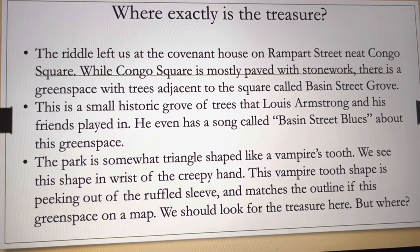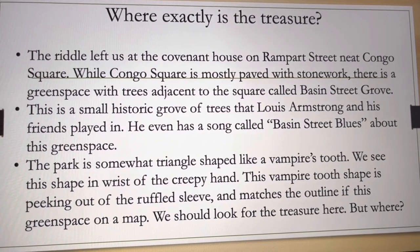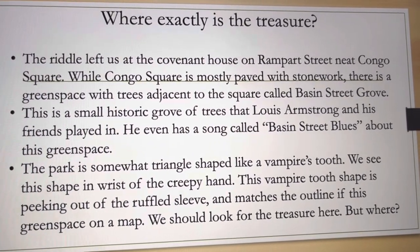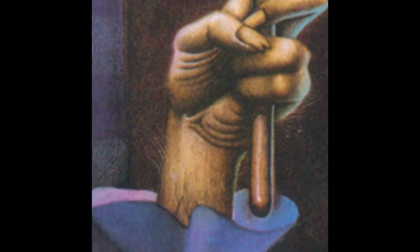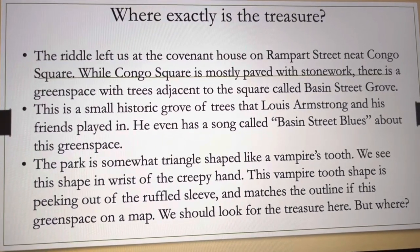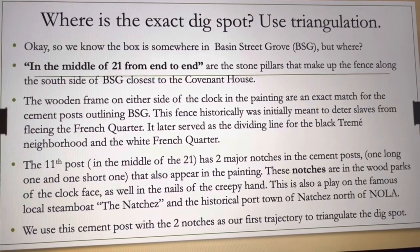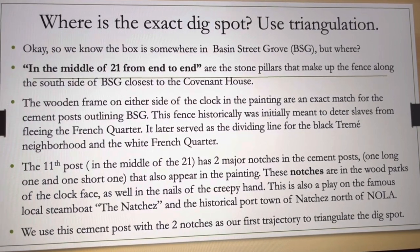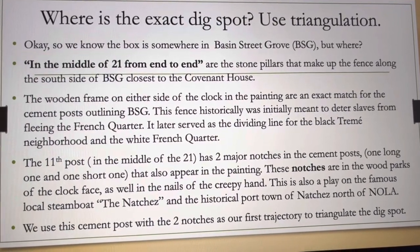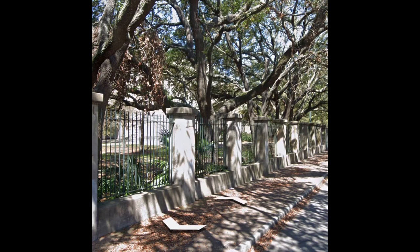There is a small triangular green space to the left of Congo Square that, if you look at a map, matches the outline of the weird triangle in the creepy hand sleeve. This green space is famous for Louis Armstrong and friends playing there — he even had a song named 'Basin Street Blues.' We need to use triangulation to find the exact spot. The line 'in the middle of 21 from end to end' gives us one trajectory, matching up with the stone pillars on the southern side of the Basin Street grove fence, closest to the Covenant House.